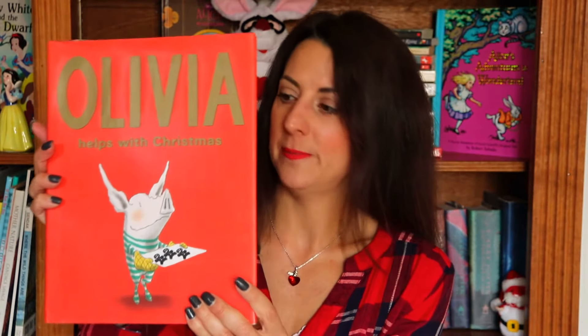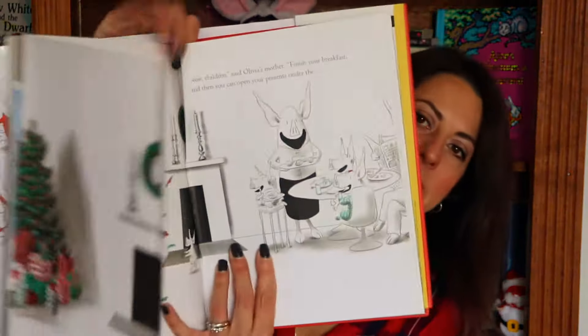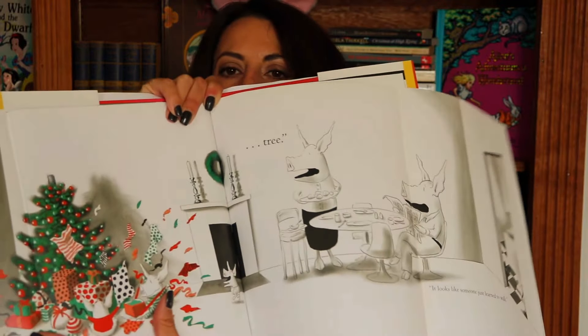I have three stories left to share. One is Olivia Helps with Christmas. The Olivia books are by Ian Falconer, and Olivia is just so fun — she has a little brother and it's a silly book. They're getting ready for Christmas, decorating the tree, having Christmas dinner. There are pages that open up really wide, with both sides flapping open to give you an entire huge scene. It's just a really fun story, and Olivia is a great character — we always enjoy reading this book every Christmas.